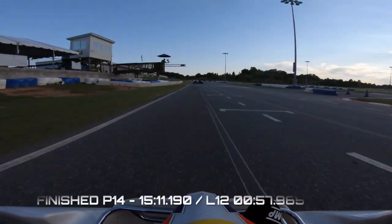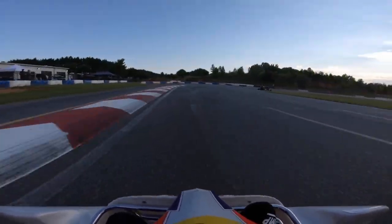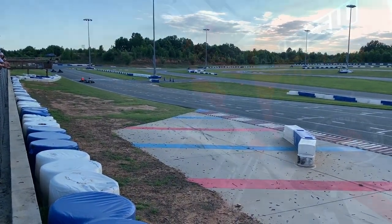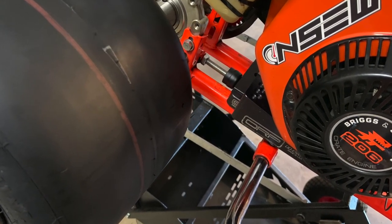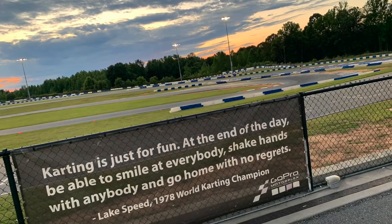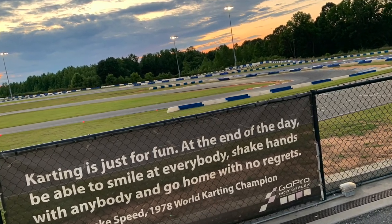I managed to keep him off my tail and finish in P14 — I'll take that considering I was starting way back in P20. Thank you so much for watching. We had a great time in round 4 and look forward to round 5. Huge thanks to Noah at Noah Stark Engine Works for the engine for the weekend. Check us out on YouTube — Gomez Karting is the name of the channel. Thanks for watching, and we'll see you all at round 5 back at GoPro in July.